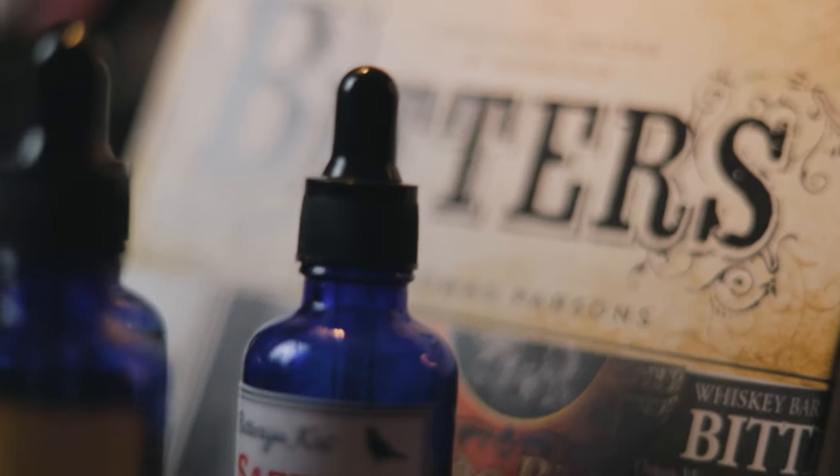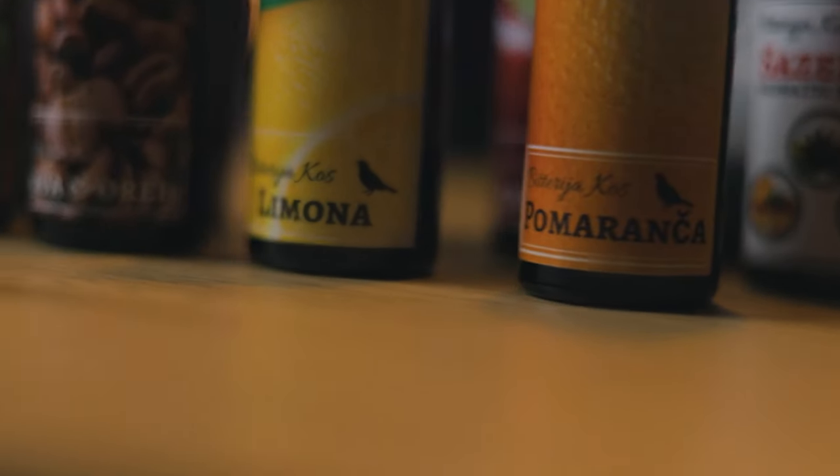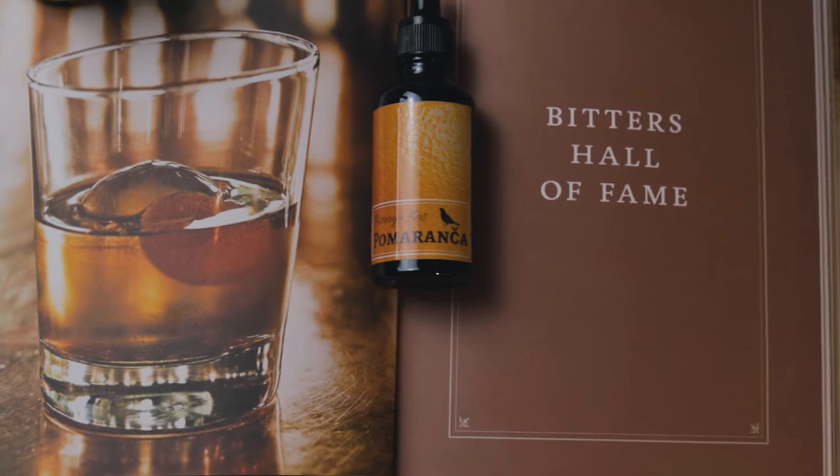What are bitters? Bitters are like the cocktail world's spices for food — they add complexity and flavor to the final product without adding too much volume. Physicians made them as a remedy for digestion problems as far back as the 1700s. They're made with a variety of aromatic herbs, spices and fruits to give the desired flavors, with barks and roots added as bittering agents.